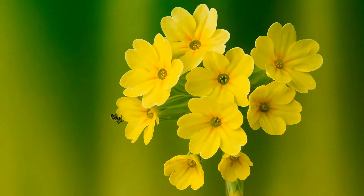Primula veris is commonly called the cowslip. It's a clump-forming herbaceous perennial plant of the primrose family.